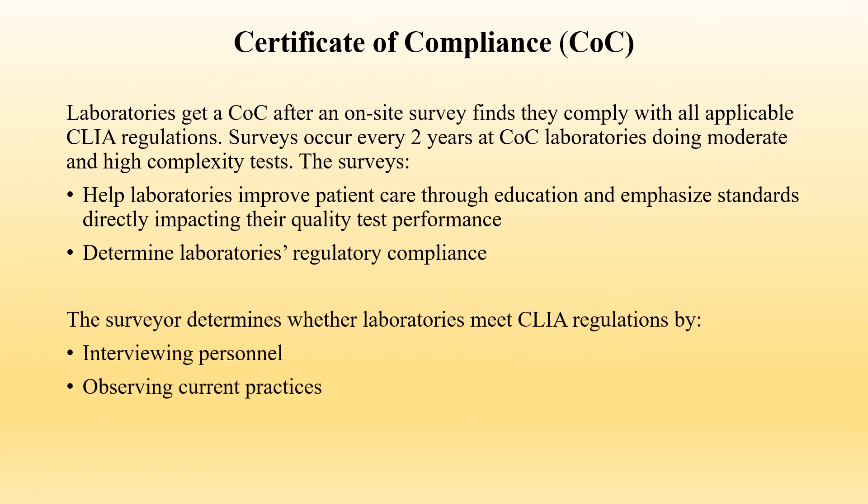Certificate of Compliance, or COC: Laboratories receive a COC after an on-site survey finds they comply with all applicable CLIA regulations. Surveys occur every two years at COC laboratories performing moderate and high complexity tests. The surveys help laboratories improve patient care through education and emphasize standards directly impacting their quality test performance. The surveys determine a laboratory's regulatory compliance, with surveyors interviewing personnel and observing current practices.